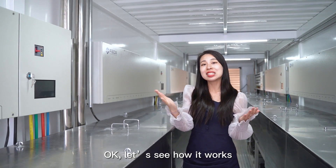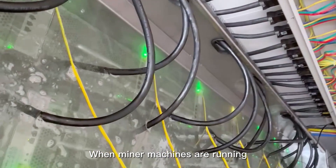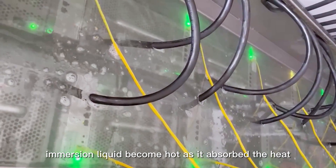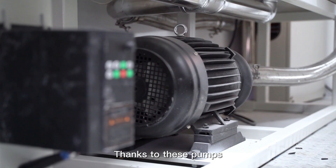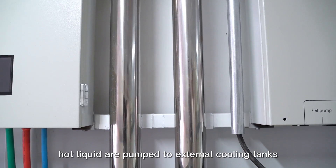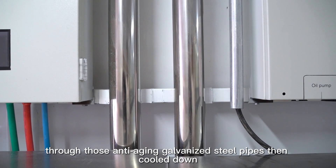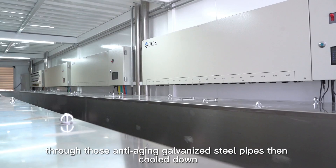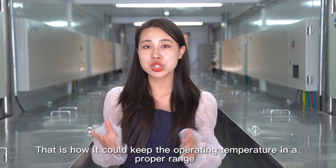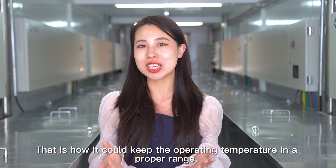Let's see how it works. When miner machines are running, the immersion liquid becomes hot as it absorbs the heat. Thanks to these pumps, hot liquid is pumped to external cooling tanks through anti-aging galvanized steel pipes, then cooled down and returned to the immersion tank. That is how it keeps the operation temperature in a proper range.